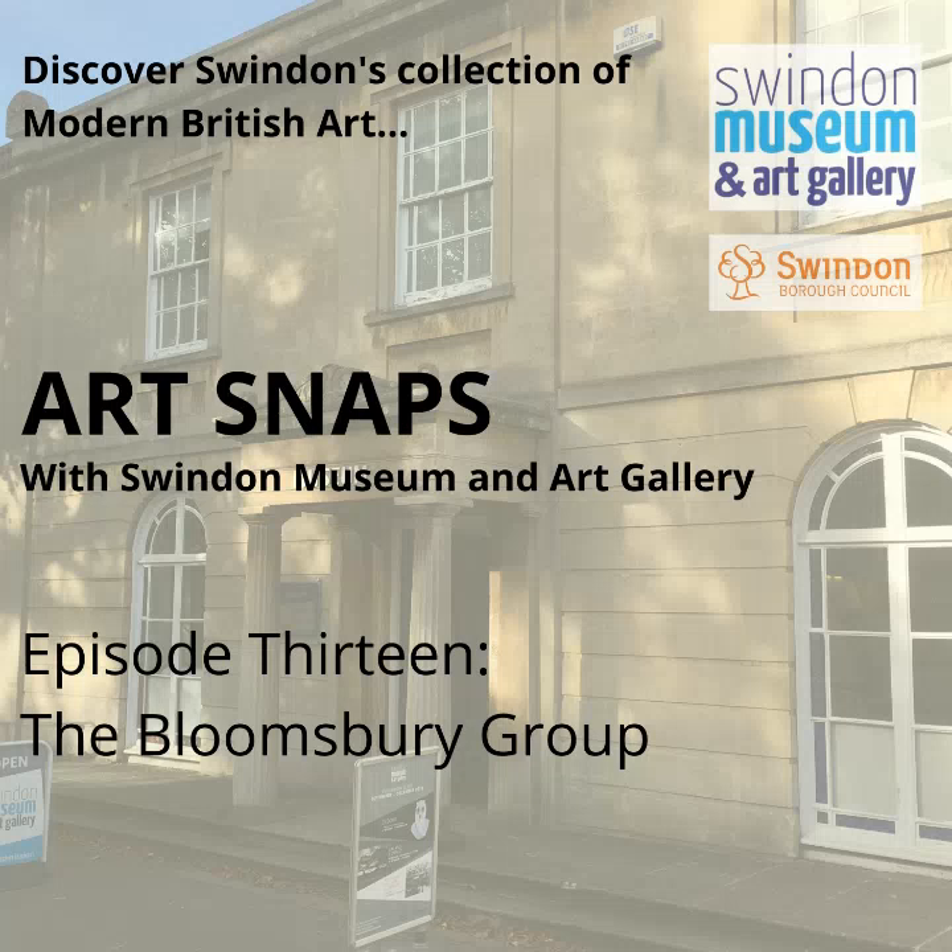So today, I'm going to share three pieces from Swindon's collection by Vanessa Bell, Duncan Grant and Roger Fry, who were each defining members of the group.